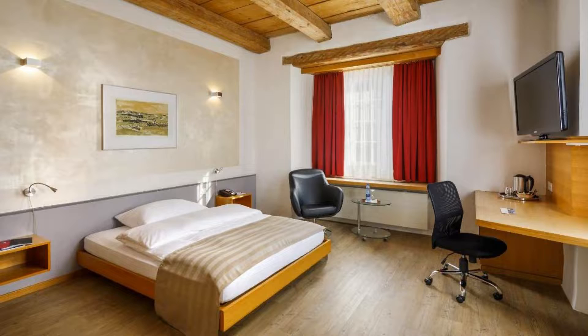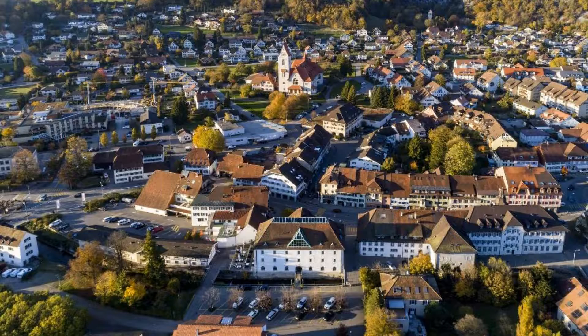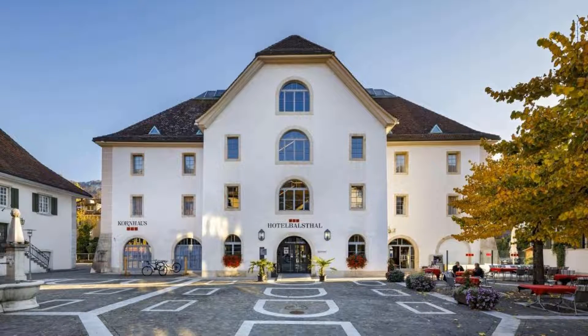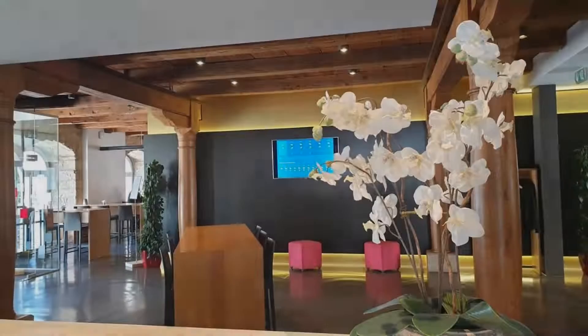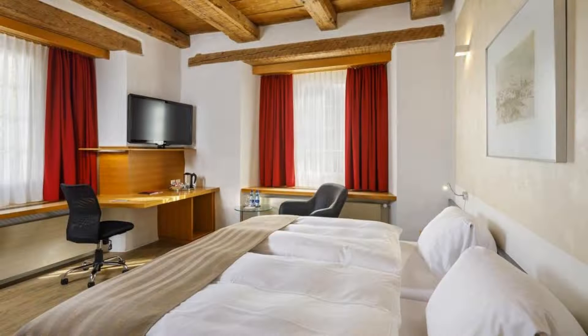The hotel accepts major credit cards and reserves the right to temporarily hold an amount prior to arrival. If you have already visited this hotel, please share your experience in the comment box. For booking or more details, follow the description link.